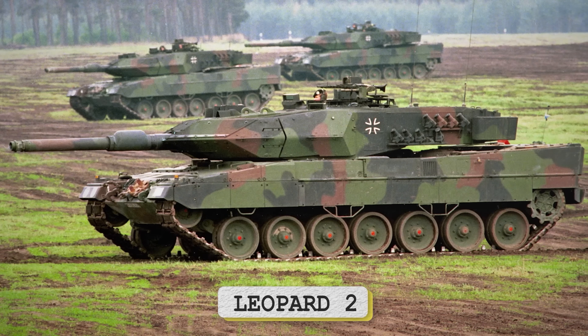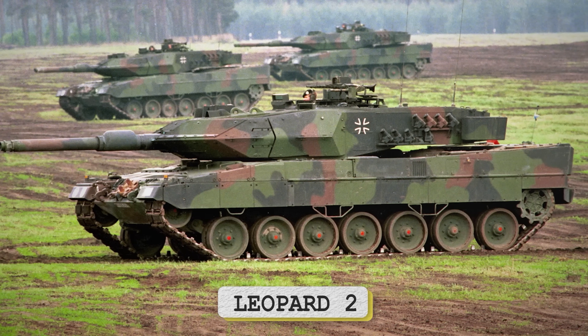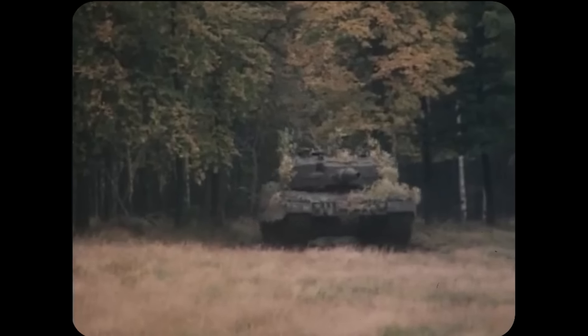Then there's the Leopard 2 — naturally the Leopard 1's younger sibling. First introduced into service with West Germany in 1979, it is known for its superior armor, mobility, and firepower compared to its forerunner. Its main armament is the 120mm Rheinmetall RH120 smoothbore gun, capable of firing high-penetration rounds with precision, supplemented by sophisticated fire control systems and thermal imaging. Variants that have made it to Ukraine include the Leopard 2A4 — a slightly improved standard model with improved fire control, digital electronics, and upgraded armor — and the Leopard 2A6, which features the 120mm L55 smoothbore gun, further enhanced armor, and improved mine protection, making it one of the most advanced iterations of the series.